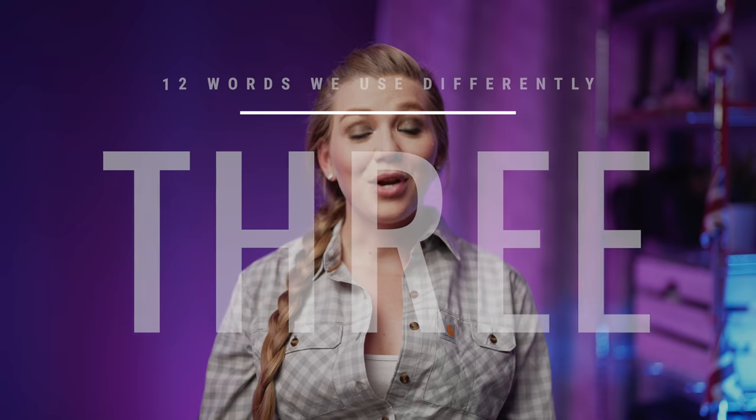Number three: braces. This one has very different meanings in both countries. In America, it's the mouth gear that costs thousands of dollars and is used to straighten out teeth. Whereas the British meaning is a pair of straps attached to your trousers and put over your shoulders to keep them up.